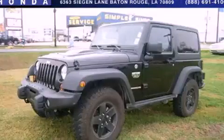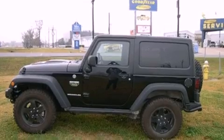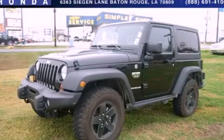This is a 2012 Jeep Wrangler Rubicon, a vehicle ready to take you anywhere. Stop by today and test drive this automobile for yourself.